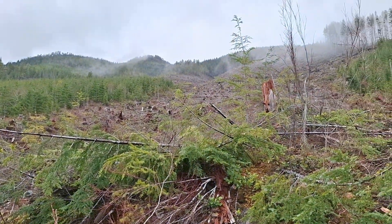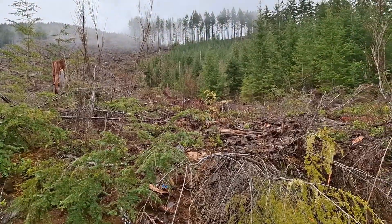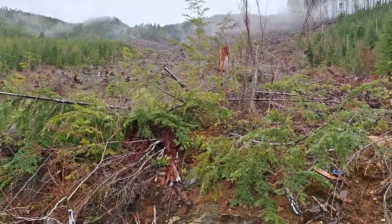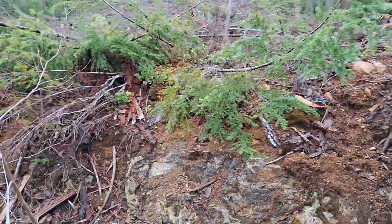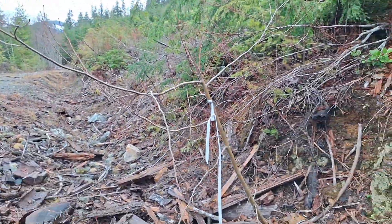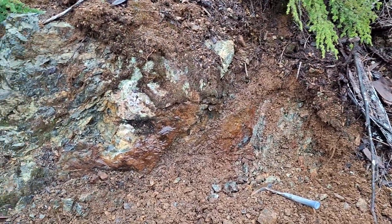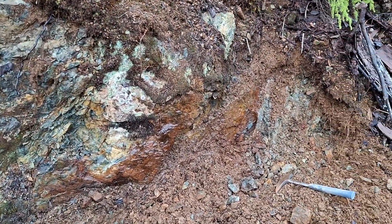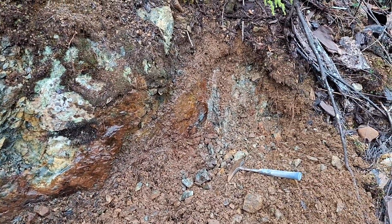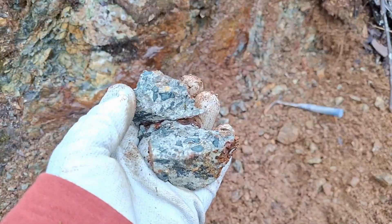Just out here prospecting on the Star of the West claim and I am at a newly logged area — this is logged within the last year. This road has been widened and extended from what it previously was, and as you can see there's some oxidation on the bedrock here and you have mineralization.